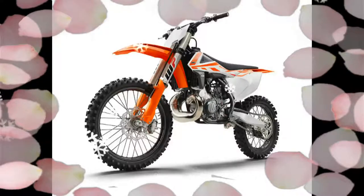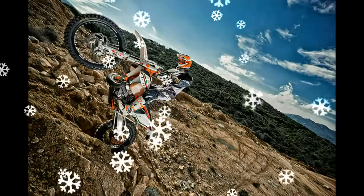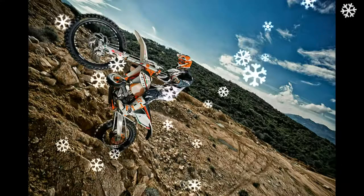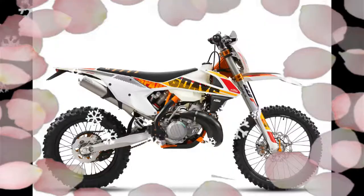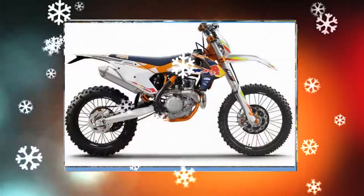The frame delivers outlandish rideability, precise cornering and excellent stability. You can also count on high torsional rigidity and low longitudinal stiffness. This results in better absorption of the energy created from the front and rear suspension sucking up jumps and bumps.